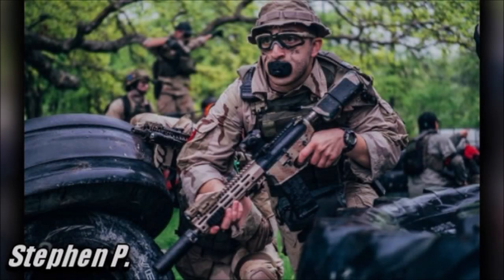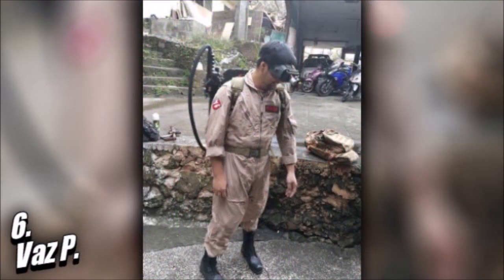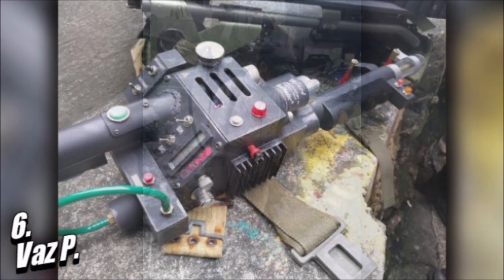Six Spot — guess what it's based on? It's not modern based, it's not Milsom, and it's not based on anything realistic at all. It's Ghostbusters. Vaz actually made this happen — the proton pack actually works, and the wand acts like some kind of BB propelling fire hose. This would be the one and only of its kind, says Vaz.